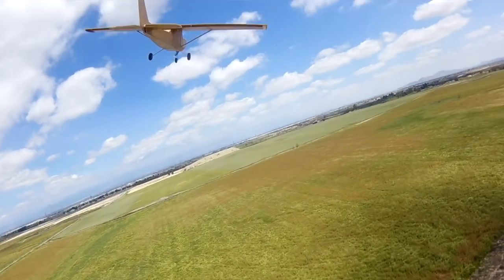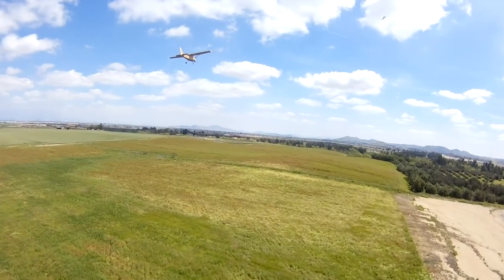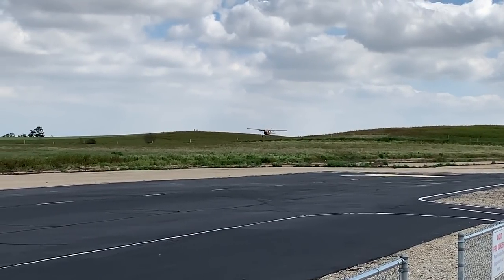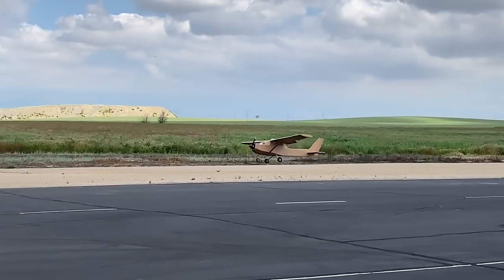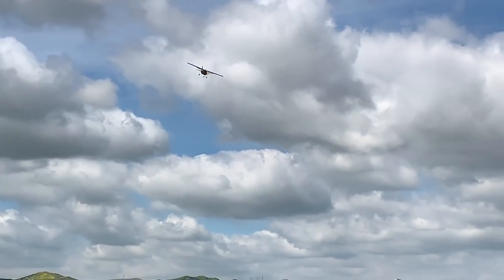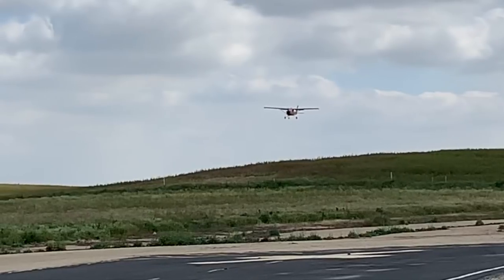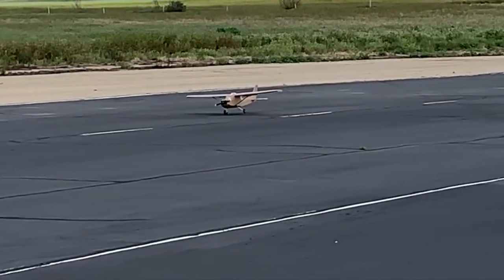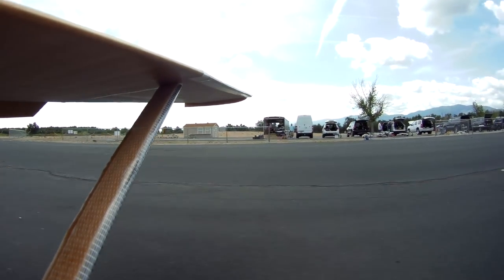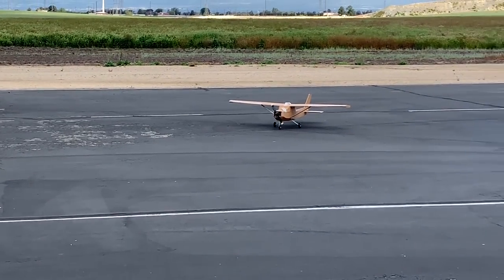Alright, we'll do the full flaps Nixon approach. That was a touch-and-go. That was awesome! We've got to take that one — six batteries.